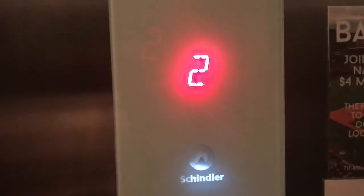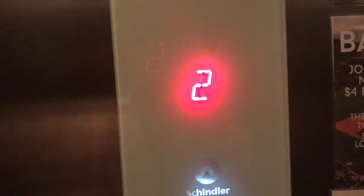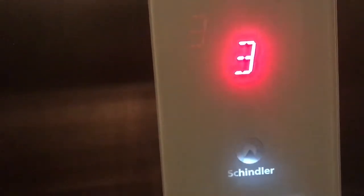All right, we're gonna go up to four. The door close button works — I like that. Get a full trip. And there it goes.